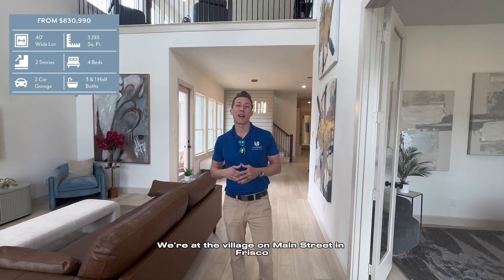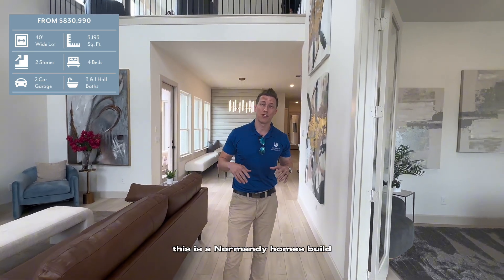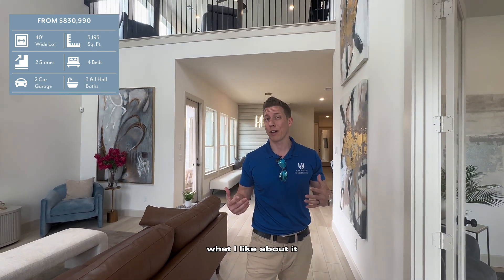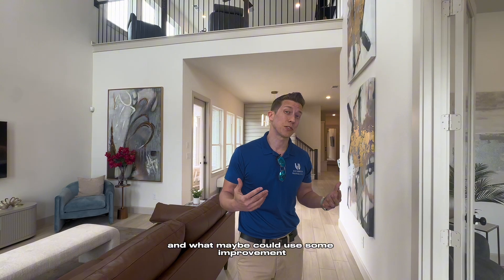We're at the Village on Main Street in Frisco. This is a Normandy Homes build and I just wanted to point out some of the features of this home, what I like about it and what maybe could use some improvements.